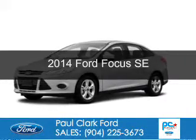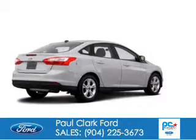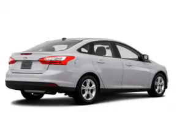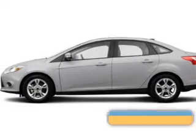This is a new 2014 Ford Focus. It's powered by front-wheel drive, a 2-liter, 4-cylinder engine, and a 6-speed automatic transmission.